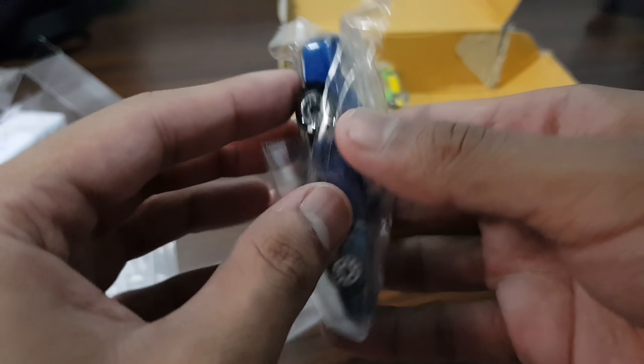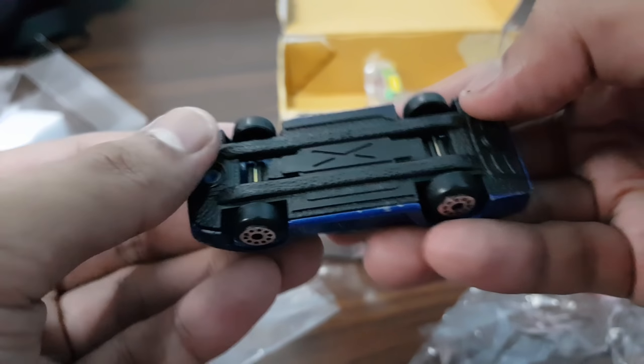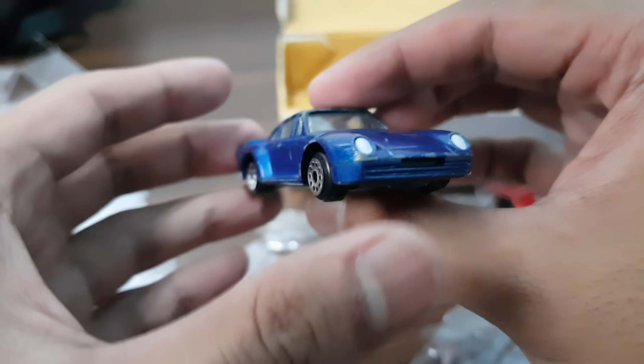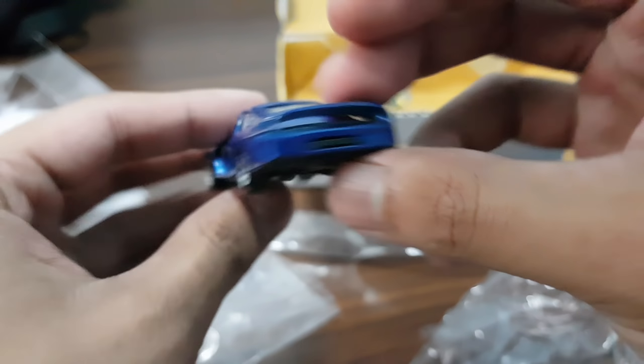I'm assuming this other car right here is also an Edu Car — it looks like a Porsche 959. Let's take a look. It doesn't say Edu Car, but this is definitely a Porsche 959 — that I know for sure. Although it does have some wear to it, it's not that bad. Front light tempos, pretty flat rear spoiler — check that out, not bad!